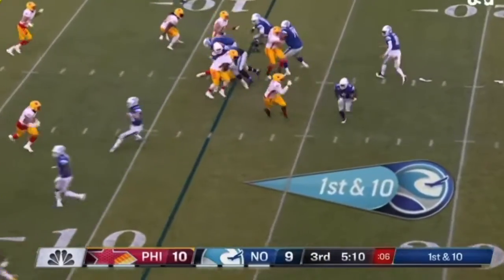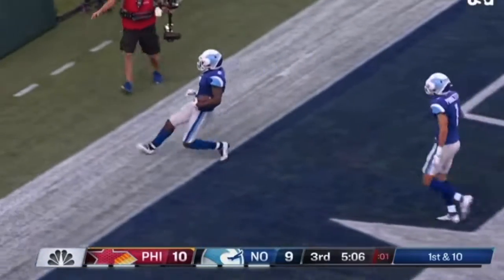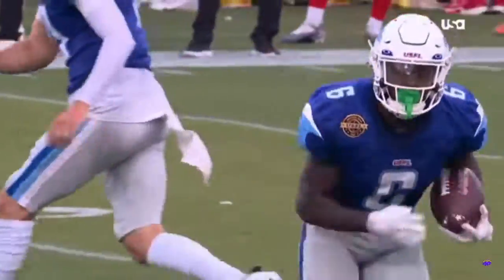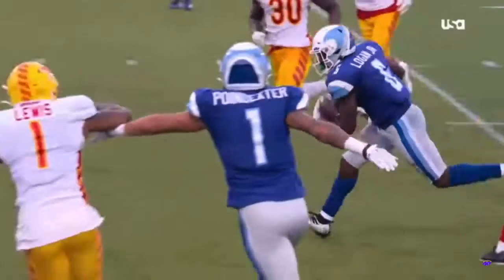First and 10 on the 12. Logan around the left side, cuts it back — touchdown, Breakers! Johnny Dixon with a nice block outside to spring him.